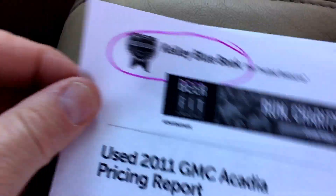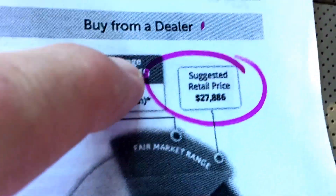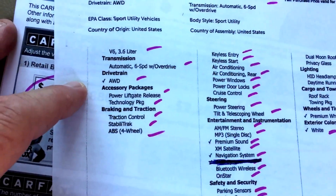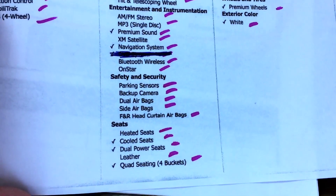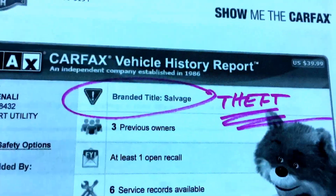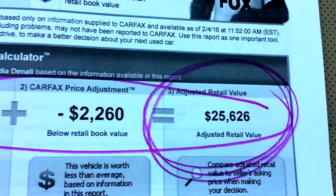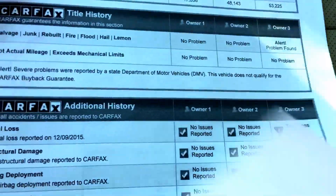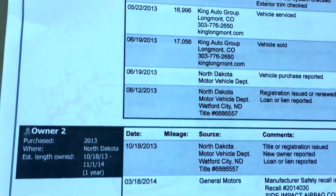Here's the Kelly Blue Book on it: 59,024 miles, suggested retail price is $27,886. It's got tons of equipment — it's just loaded. The only thing it doesn't have is DVD, which is probably a good thing. Here's the Carfax — branded title due to theft. Their adjusted Carfax value is $25,626, and the theft is the reason for the deduction.